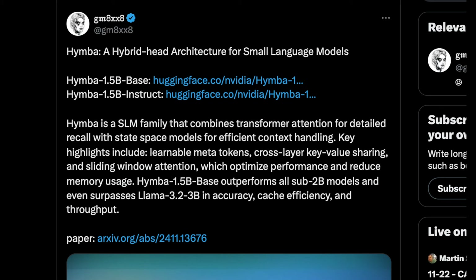A big aim with these small models meant for agentic flows is how many of them you can cram into a single GPU. The game used to be how much of a model you could pare down to run a single instance on a GPU, and now it's how many of these small models you can cram into one. HIMBA's 1.5 billion parameter base model outperforms all sub-2 billion models and even surpasses Llama 3.2 3B in a few areas, including cache efficiency and throughput.